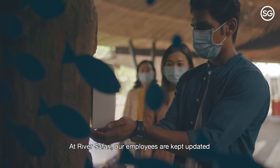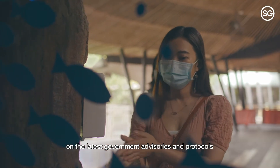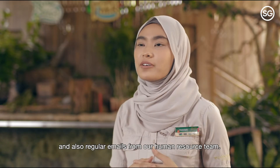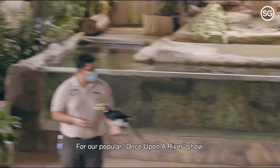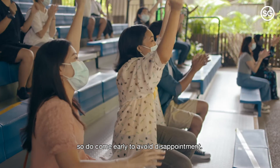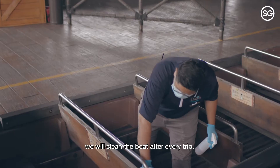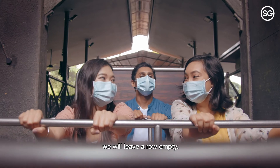At River Safari, our employees are kept updated on the latest government advisories and protocols through internal social media platforms and regular emails from our human resource team. For our popular Once Upon a River show, to maintain social distancing, we now have limited capacity — so do come early to avoid disappointment. For the Amazon River Quest, we clean the boat after every trip, and if you're sharing the boat with someone else, we'll leave a row empty.